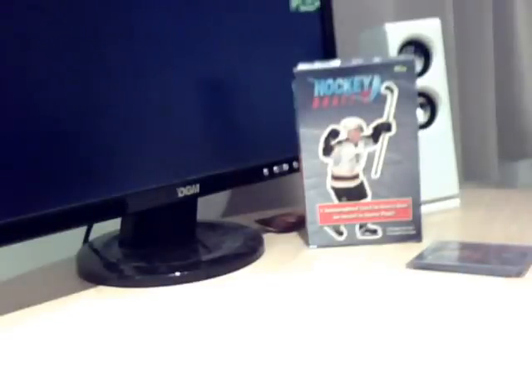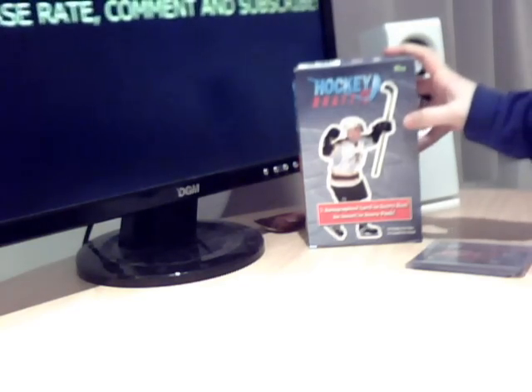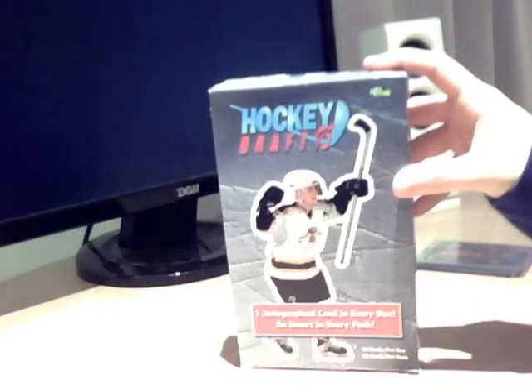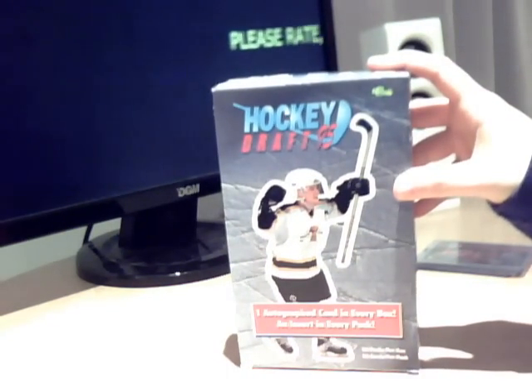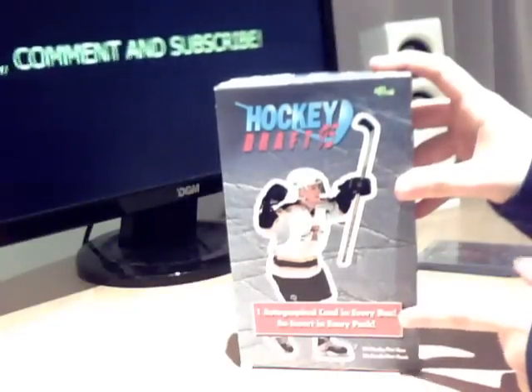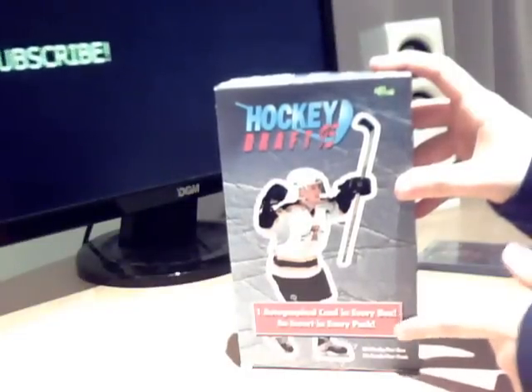Hey everyone! I'm afraid I've got some disappointing news for you today. I was producing a video of Classic Hockey Draft 95 with a guaranteed autograph card and I think there was a guaranteed insert in every pack as well.